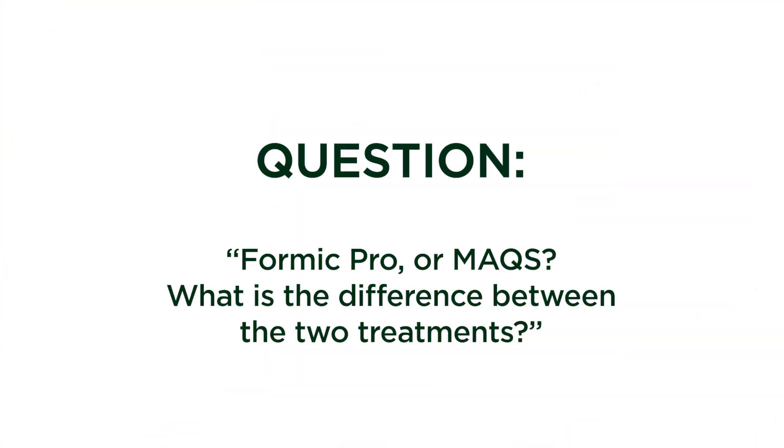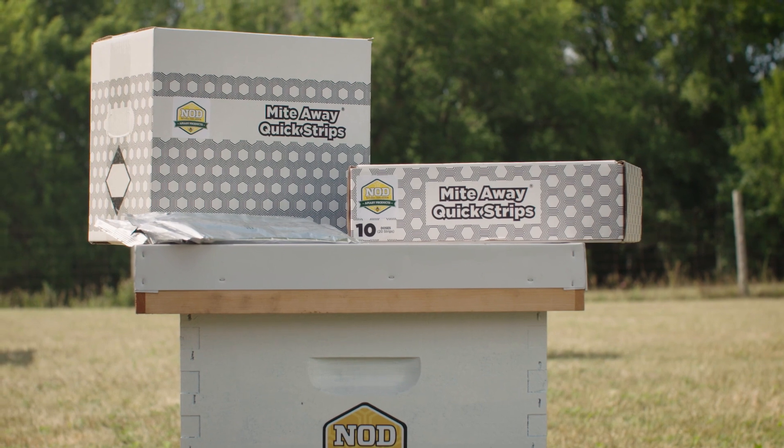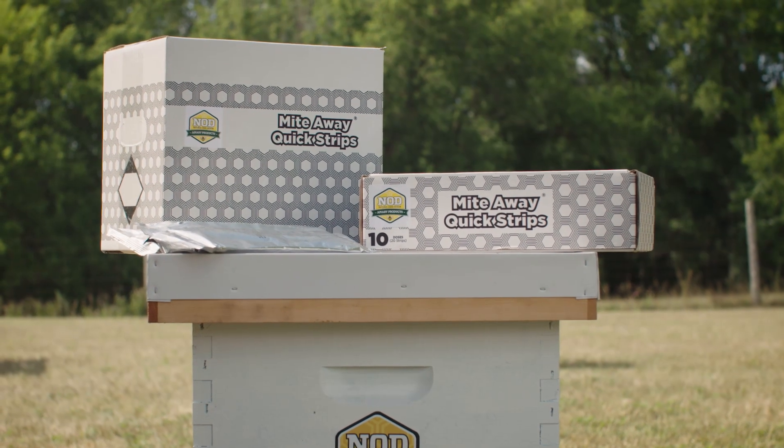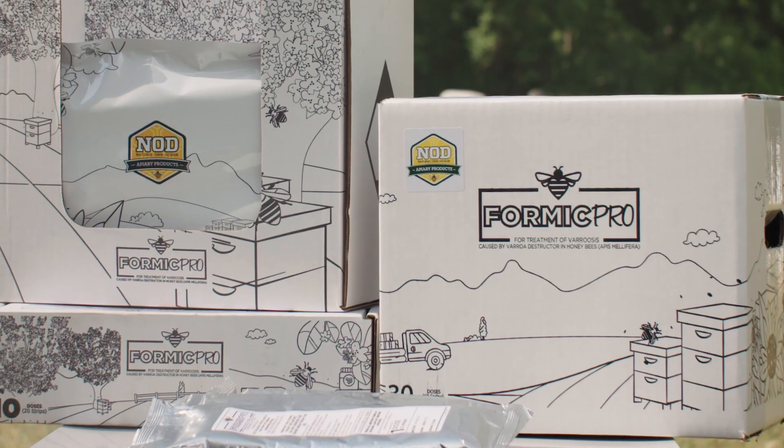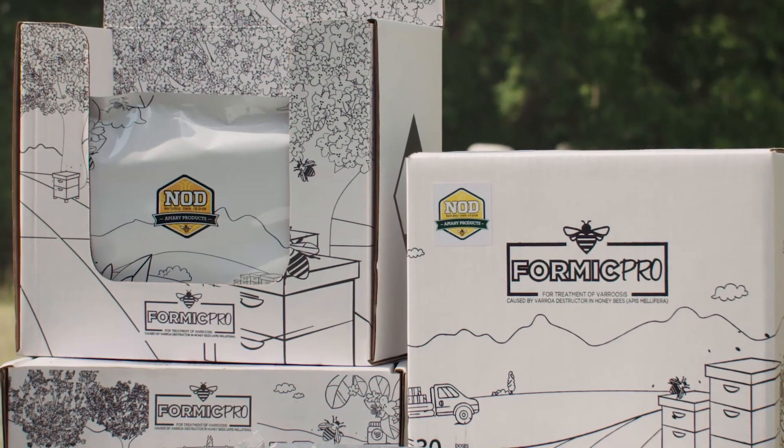Question: Formic Pro or Max — what is the difference between the two treatments? Mitoway Quick Strips and Formic Pro are both highly effective products and suitable for all kinds of beekeepers, whether you're a honey producer, a migratory pollinator, a small scale or even a backyard beekeeper. Which one you choose does really depend on your own specific requirements and needs.